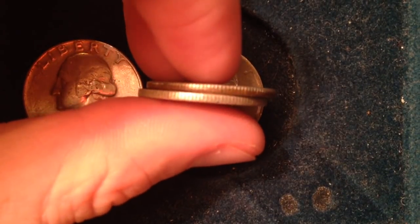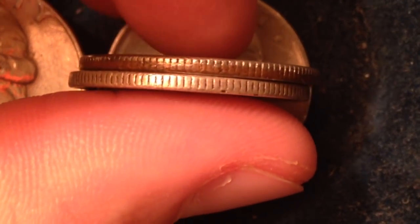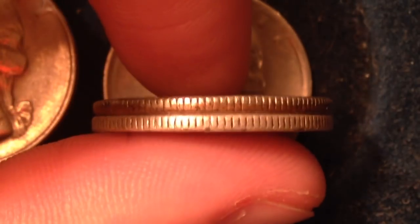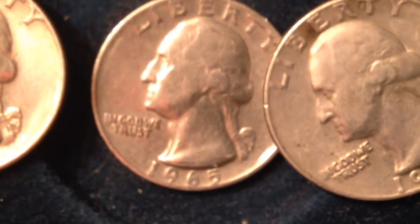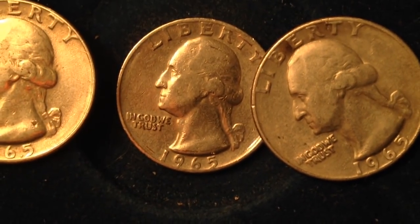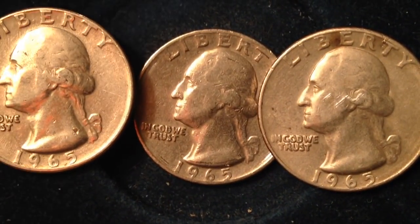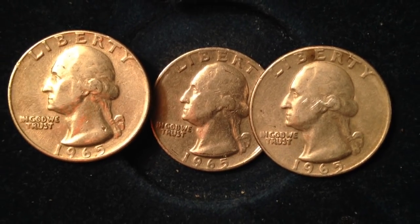One way that you can tell if it's silver or not is by flipping it over on its side. The 1965 quarters, since they've been in circulation for so long, are probably pretty well worn out and you can see the copper core showing through. On the outside of these quarters is a copper-nickel clad combination, which gives it the color that it does, and then the core of the quarter is just your standard copper all the way through.